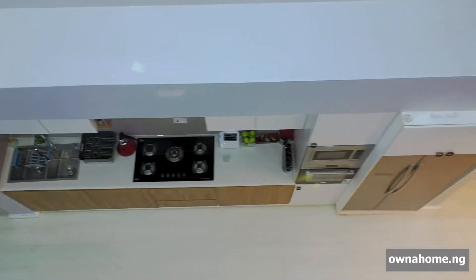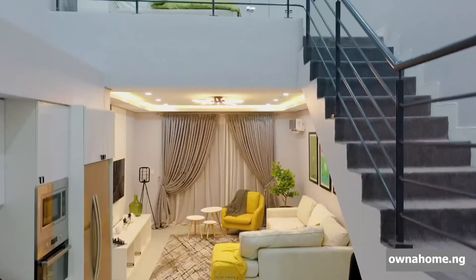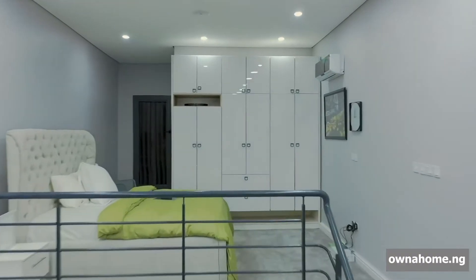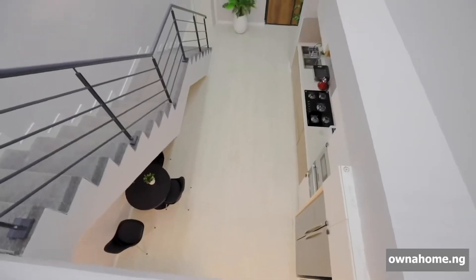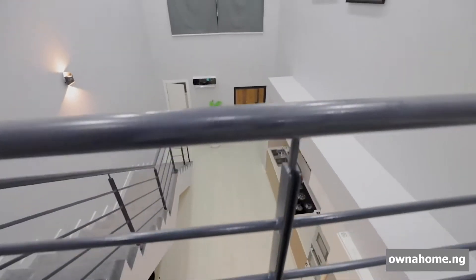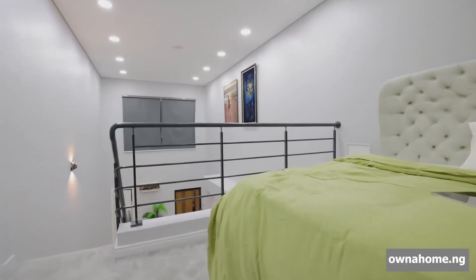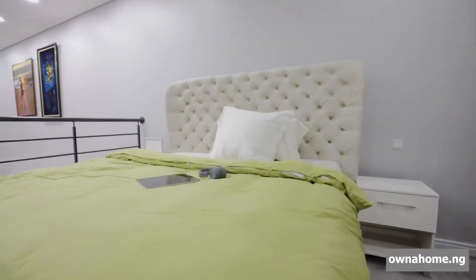Although maisonettes are not quite the size of the average house, they have many similarities. You get the privacy of a house, only without the price tag. So it is more affordable, and it's almost like a semi-detached or a fully detached house that you would have on your own.